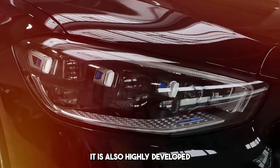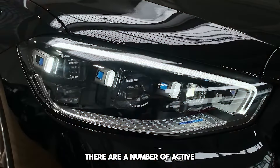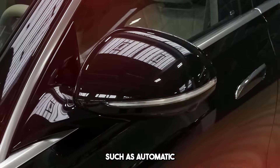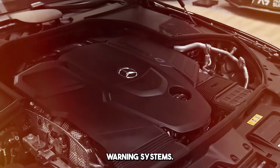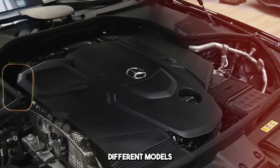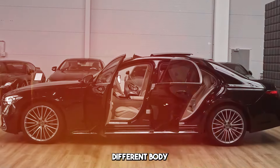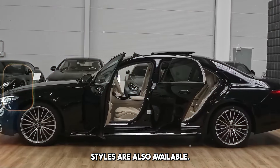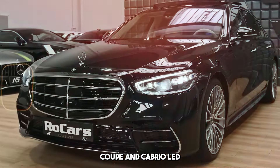It is also highly developed in terms of safety equipment. There are a number of active safety features such as automatic braking, lane-keeping assistant, and blind-spot warning systems. The S-Class series offers different models and trim options. Different body styles are also available, for example the S-Class Coupe and Cabriolet.